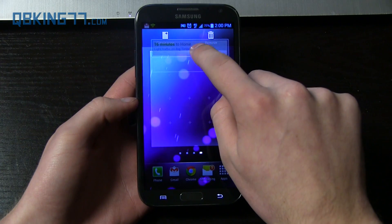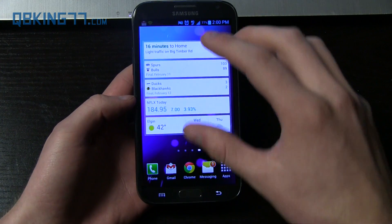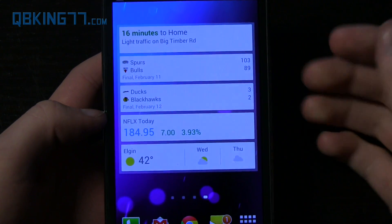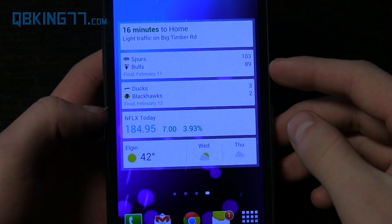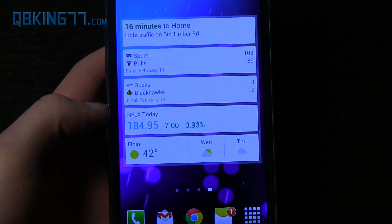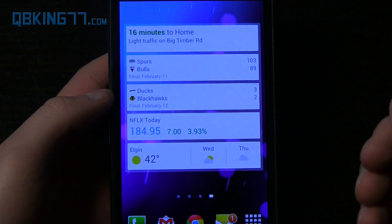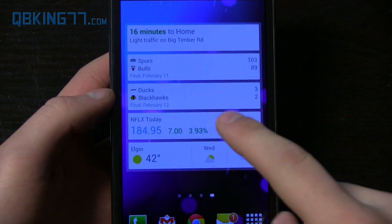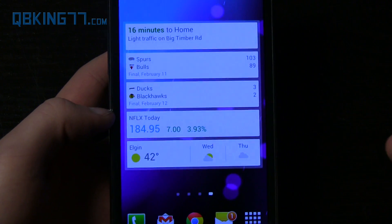Let's go ahead and expand that once more and take a quick look at what is included. It essentially condenses all of your Google Now cards into one slot. You'll see a couple teams — Bulls and Blackhawks — that I'm following. Unfortunately both of them lost. You also get some stock information; it's showing me what Netflix was at, from a stock project I did a couple years ago, which is kind of interesting.